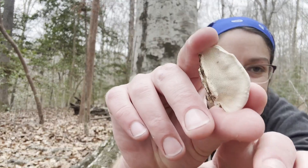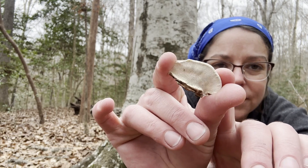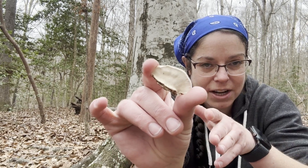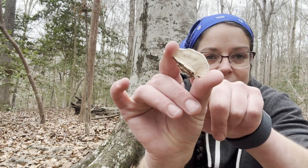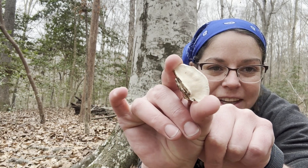Hey mushroom nerds, it's Anna McHugh. It's cold weather in my home in Raleigh, North Carolina, so I'm out in the woods looking at different polypore mushrooms. If you're not familiar with the different fruiting body types that you see from fungi, polypores are a really common format that you'll see.